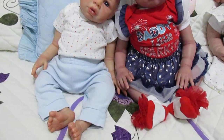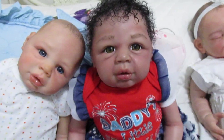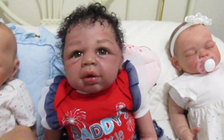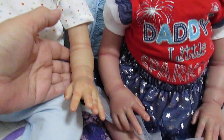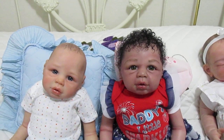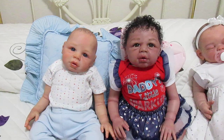Bernadette is a lot bigger than Bert because she is on the recommended body for this kit. Here's their arms — look at that. There they are. You would never know they were the same kit, really, unless I told you — but maybe you would.